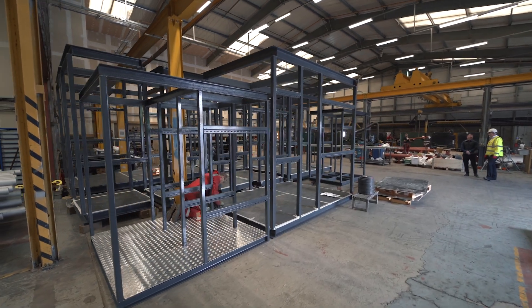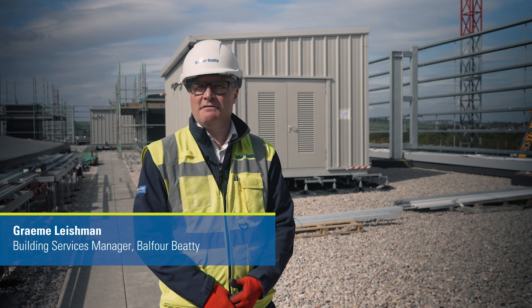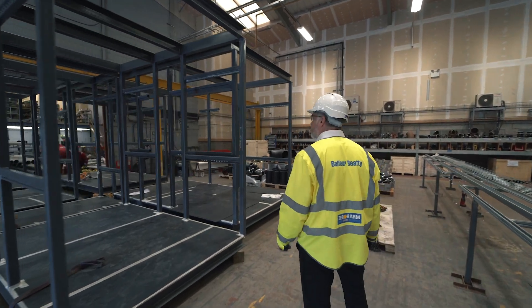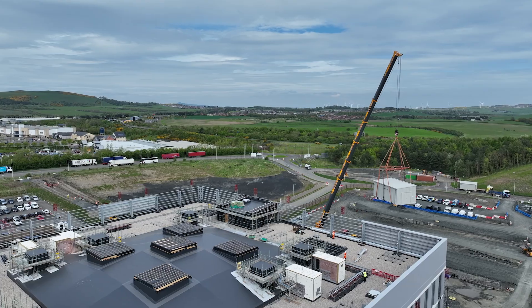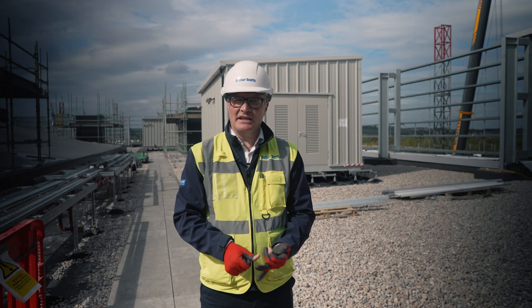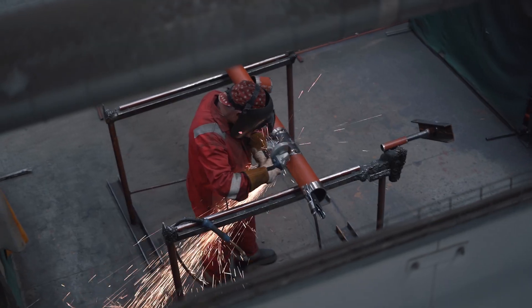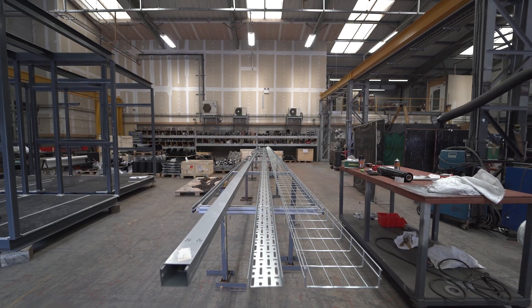Our main aim was to make everything part of the modern methods of construction by using pre-fabrication wherever we could. Today we lifted plant rooms number two and three, which were fabricated up the road. It's reduced thousands of hours on site, which increases our safety records. We get higher quality products and we can pre-test before coming to site.